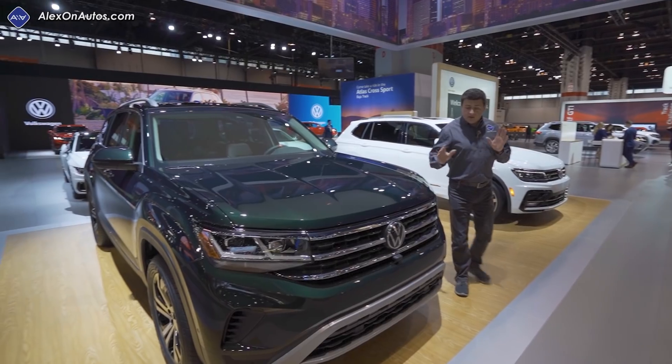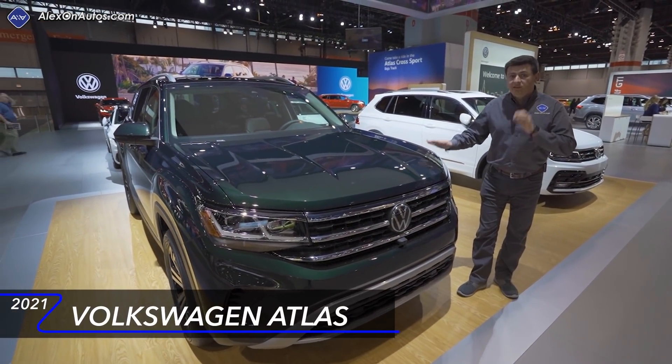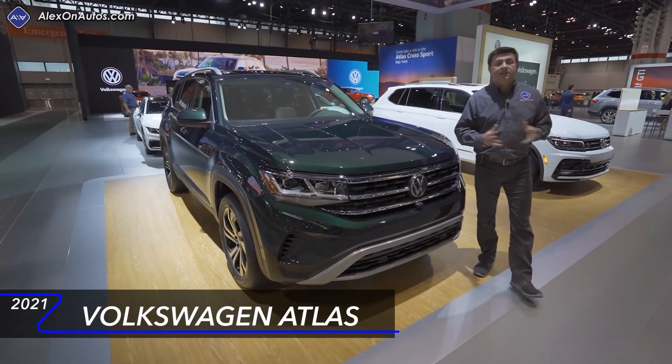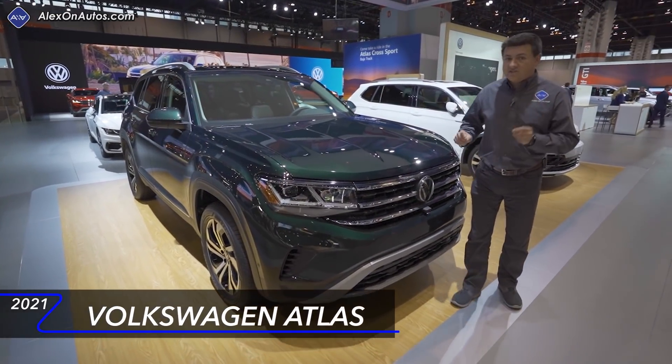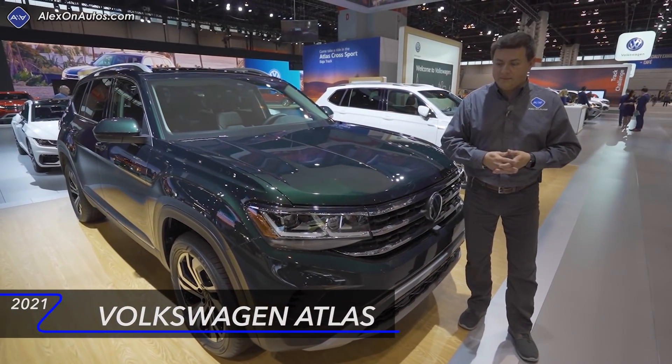Here at the 2020 Chicago Auto Show, we got our first look at the refreshed Volkswagen Atlas. This is Volkswagen's largest crossover in America — it's a three-row vehicle and one of my top picks in the three-row crossover segment, especially if you have young children still in child seats.